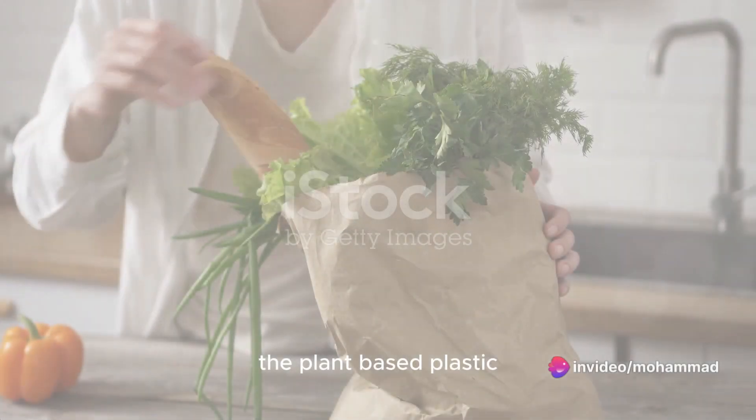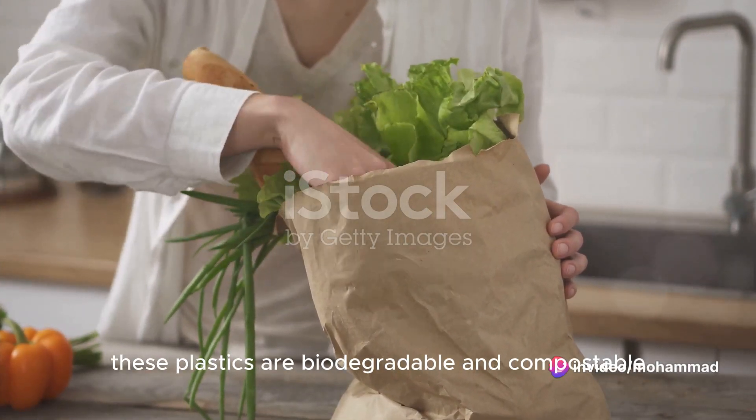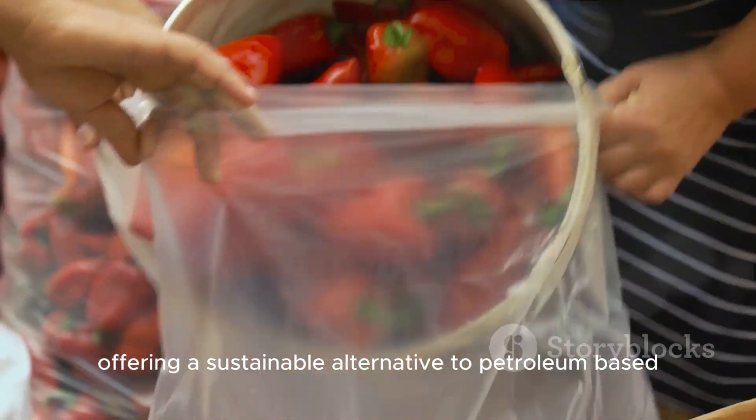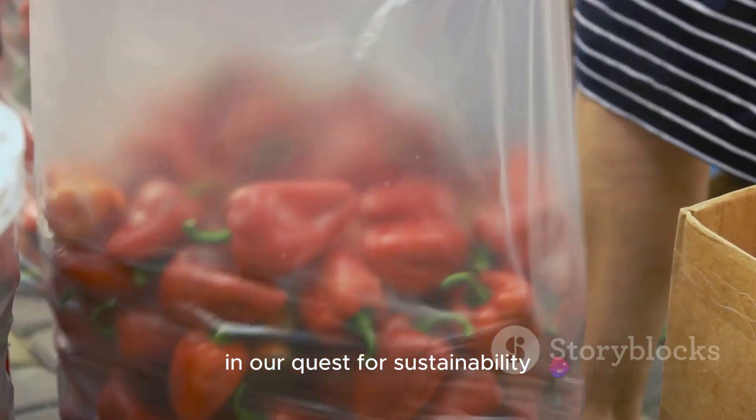Moving on to number 6, the plant-based plastic. Derived from plants, these plastics are biodegradable and compostable, offering a sustainable alternative to petroleum-based plastic. They are a testament to the power of nature in our quest for sustainability.